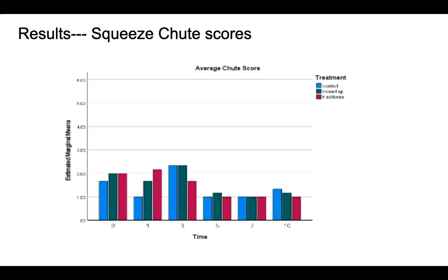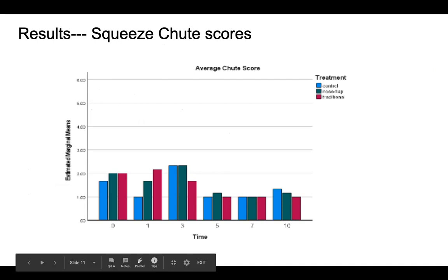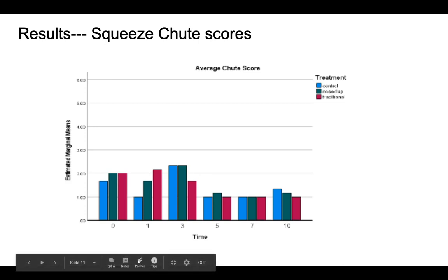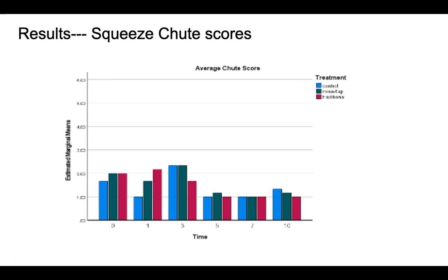These are our squeeze chute scores, with time on the x-axis showing the days collected and the one to six scale on the y-axis. Blue was the control group, green was the nose flap group, and pink was the traditional group. We took an average of each day for each group. It is important to note that a score of one to three on both chute and pin scores is still considered very docile — there might be some vocalizations, but no bucking or attempting to escape. We believe this is because of the already calm nature of this breed of calf.